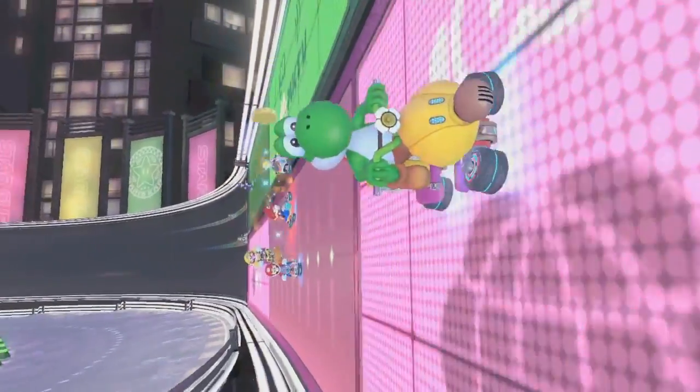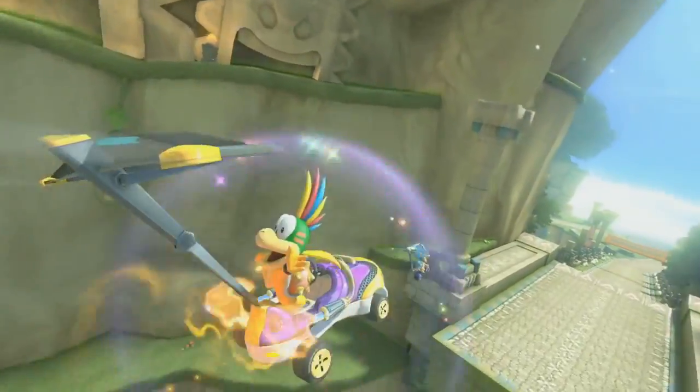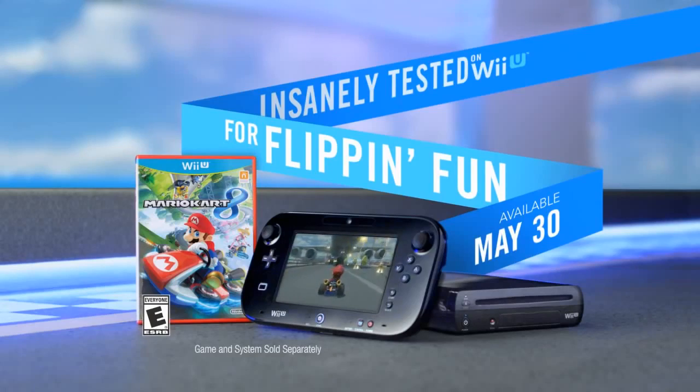Every cart, every track, every item has been insanely tested for flippin' fun. Mario Kart 8, only on Wii U. Rated E for everyone.